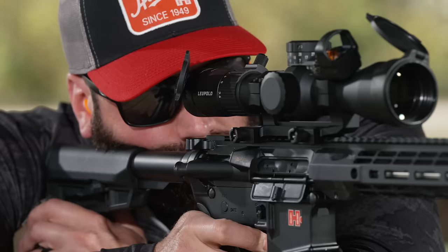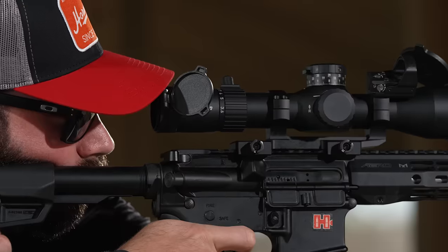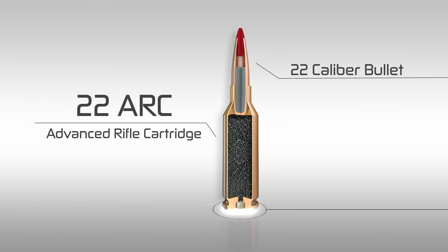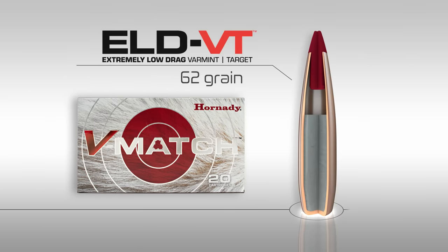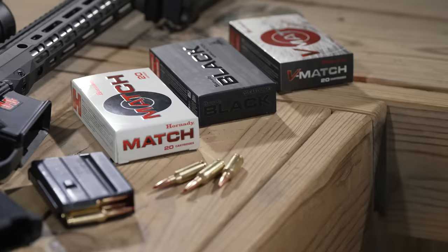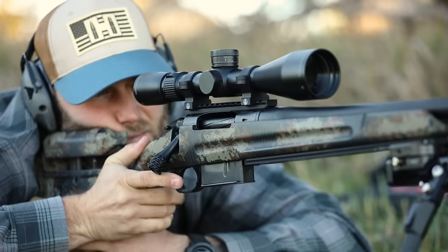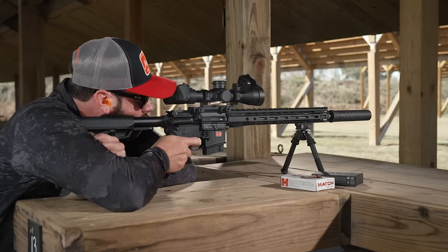The .22 ARC is tailored to perfectly fit the AR-15 platform but is equally at home in a bolt-action rifle. With a maximum overall length of 2.260, this cartridge delivers seamless feeding, flawless functioning, and optimal performance. The .22 ARC is engineered to take full advantage of the most aerodynamic .22 caliber bullets. Available in the V-Match ammunition line with the 62 grain ELD VT bullet, Hornady Match ammunition loaded with the 88 grain ELD Match bullet, and Hornady Black ammunition line loaded with the 75 grain ELD Match.